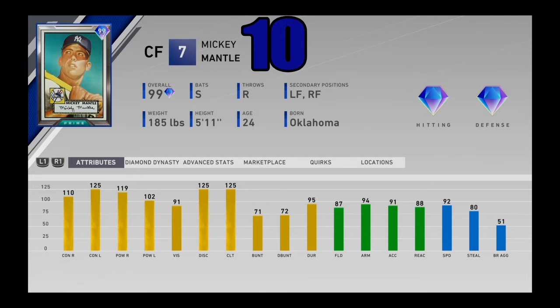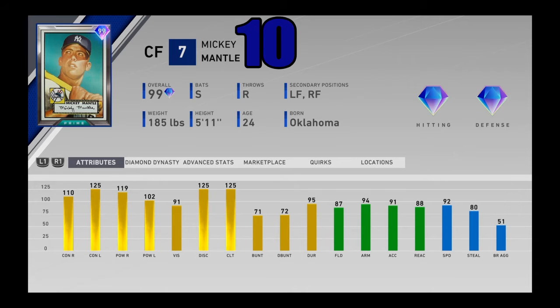Kicking off the top 10, someone who's been here since day one — 99 overall Mickey Mantle, the MLB collection reward. He still, to this day, is an absolute beast. Switch hitter, can play everywhere in the outfield — 87 fielding, 94 arm strength, with 92 speed. He's got great power numbers, great contact numbers, and good vision. He is just an overall balanced and extremely good card. The only downside is his swing isn't a great one, but if you figure it out, Mickey Mantle will be the most productive card in the entire game. Balanced, incredible — coming in at number 10.